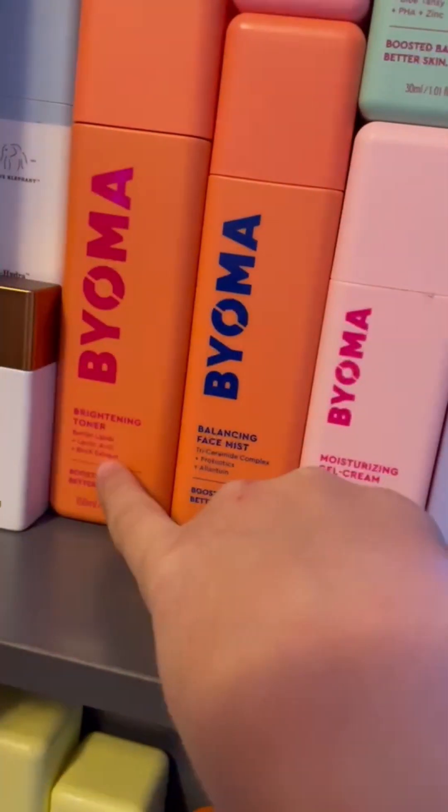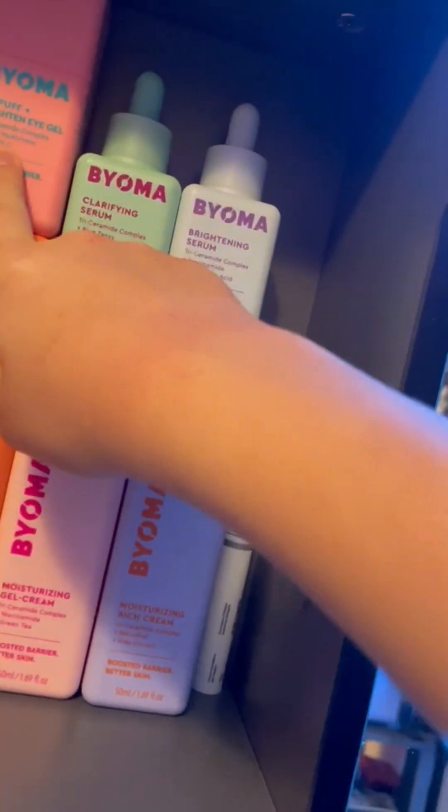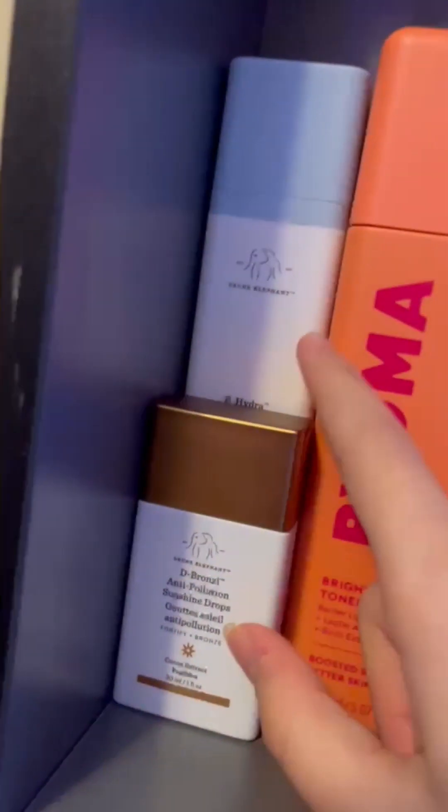The Balancing Face Mist, the Brightening Toner, the Brightening Serum, the Clarifying Serum, and the Depuff Brightening Eye Gel.